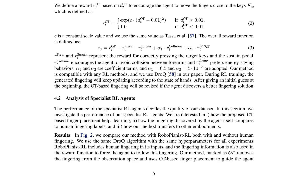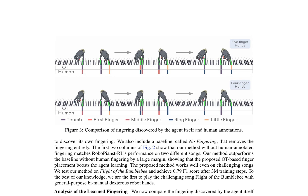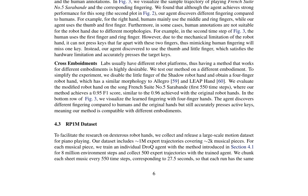In comparison to RoboPianist RL, which includes human fingering in its inputs and reward function, the OT method achieves similar performance without any human-annotated fingering. The baseline without fingering information performs poorly, indicating the importance of fingering information in the learning process. The authors also analyze the fingering discovered by the agent and compare it with human annotations, finding that the agent discovers different fingering compared to humans but still accurately presses the active keys. This demonstrates the adaptability of the OT method to different embodiments, as shown in the experiment with a four-finger robot hand.